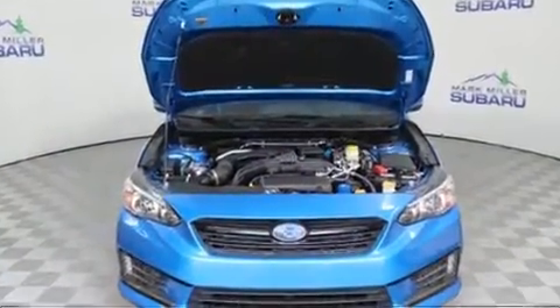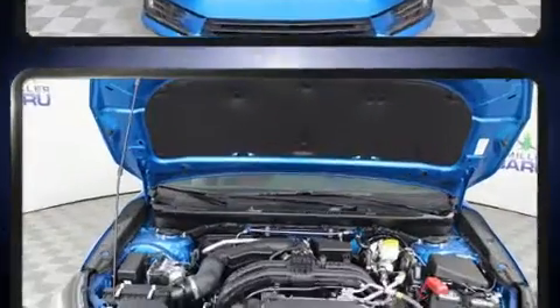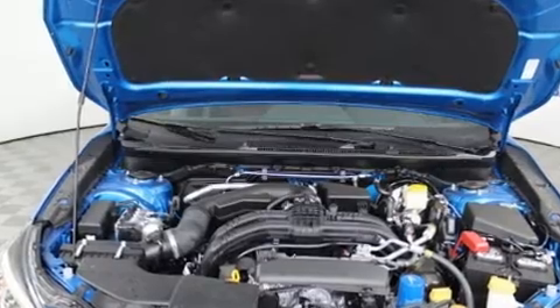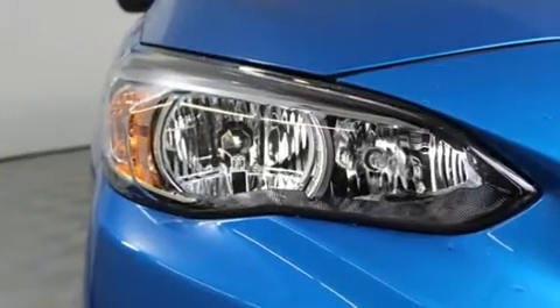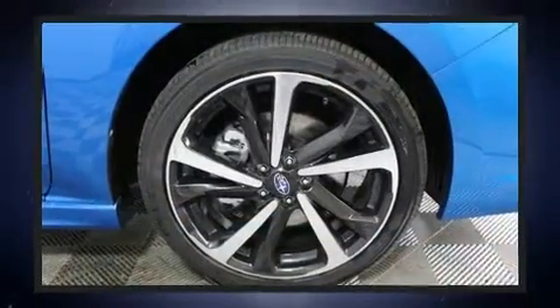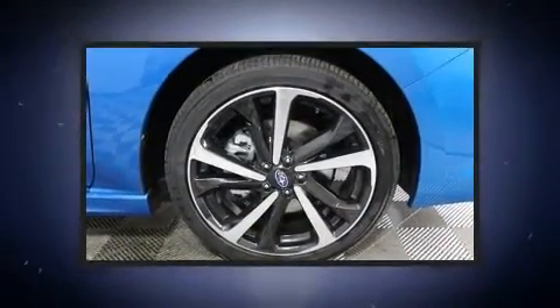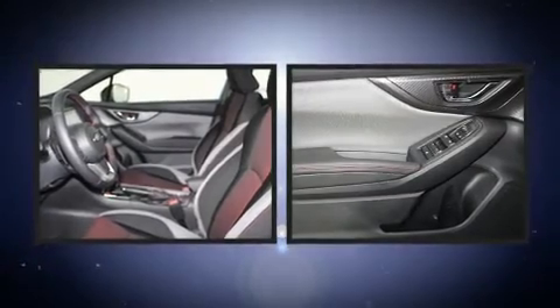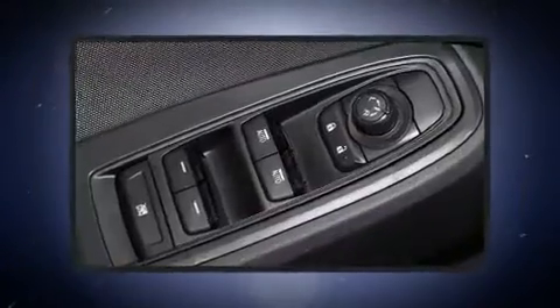Subaru also prioritized safety and security with features such as dual front impact airbags, front side impact airbags, traction control, brake assist, a panic alarm, an emergency communication system, and four-wheel disc brakes with ABS. This car was designed with safety in mind, allowing you to drive with even greater assurance.